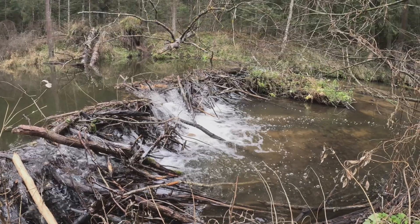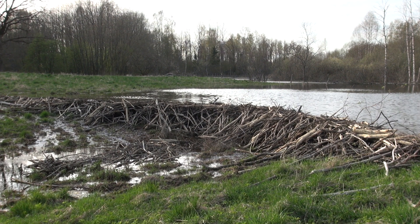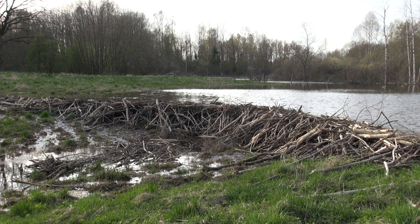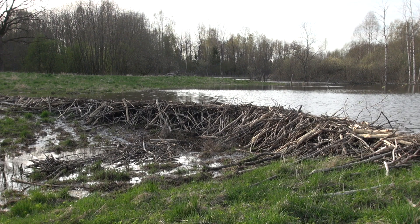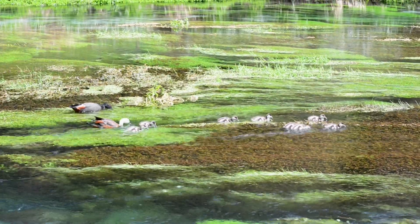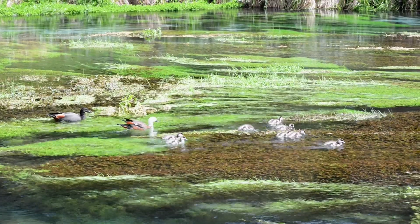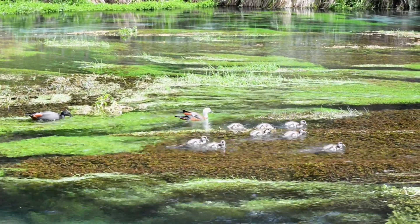In this way, beavers are called ecosystem engineers. That means they shape the environment around them in ways that help many other species. Without even knowing it, beavers help make healthy habitats for all kinds of wildlife.